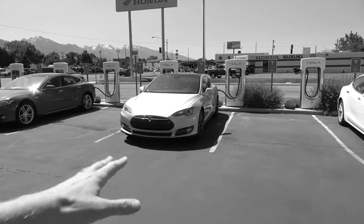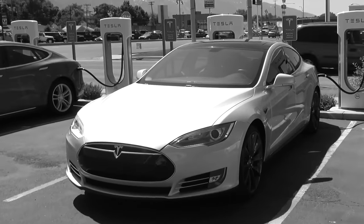Bye, old car. It's been good. Bye, bye, bye.